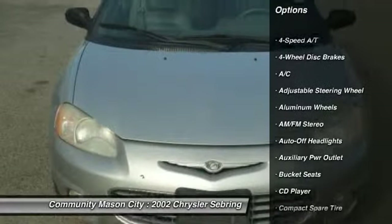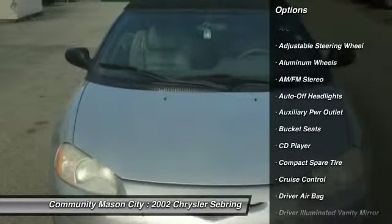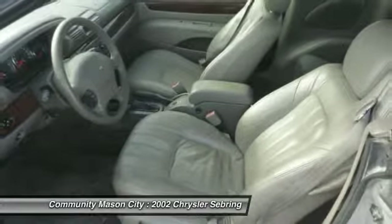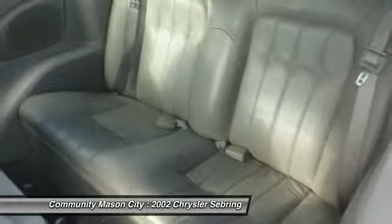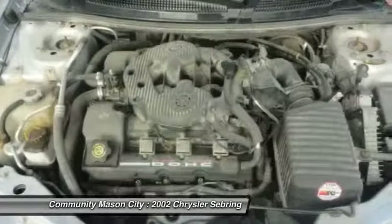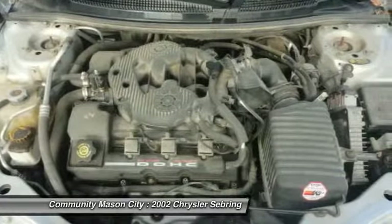Experts are saying: NewCarTestDrive.com explains the Chrysler Sebring convertible combines a roomy interior and attractive pricing with a sleek design and top-down motoring. Maybe that's why it's America's best-selling convertible.